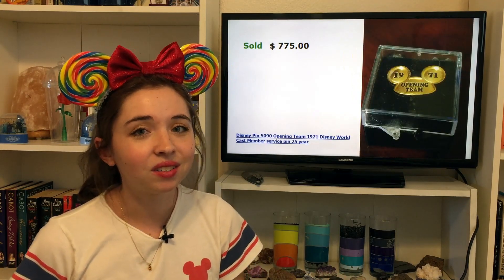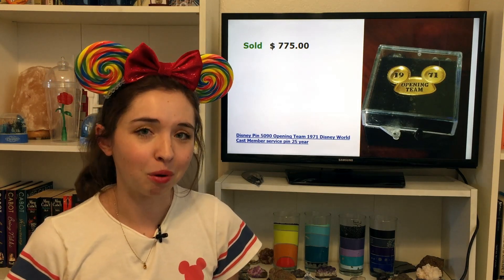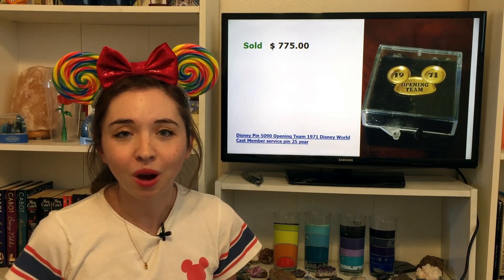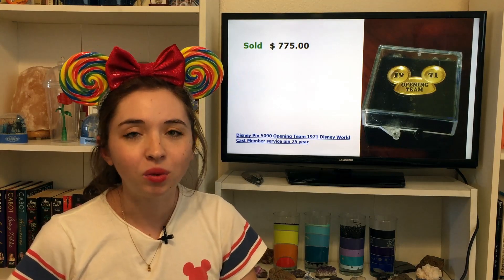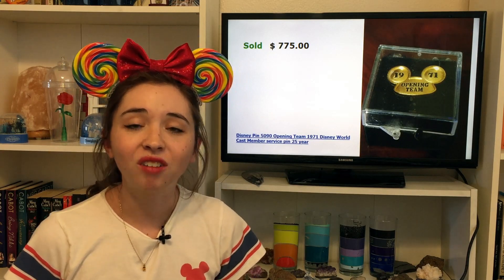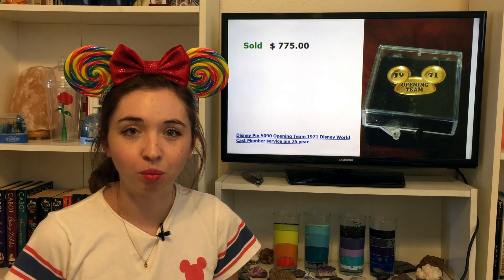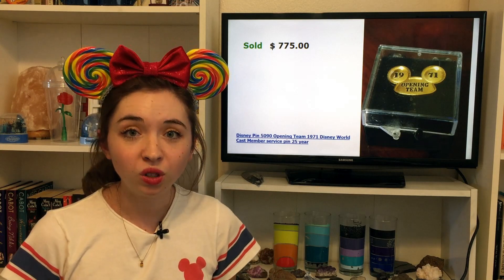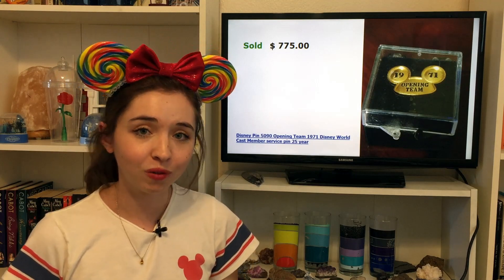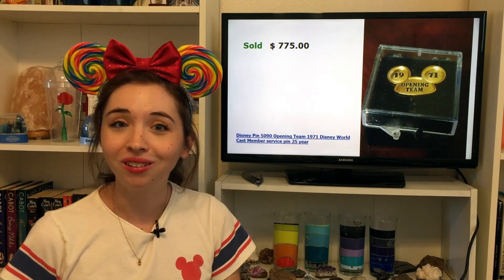Next selling for $775 is a type of pin you might not see too often — a cast member service pin. Not just a WDI pin that only cast members can buy, but rather a pin given to opening day cast members of Walt Disney World from 1971 after 25 years of service. These cast member service pins don't technically fall under the umbrella of trading pins, but some community members exclusively collect these super rare exclusive cast member service pins since ones like these would be very difficult to obtain.